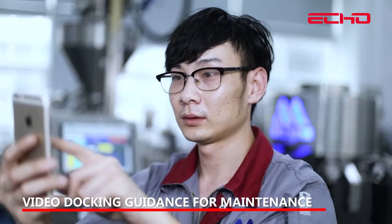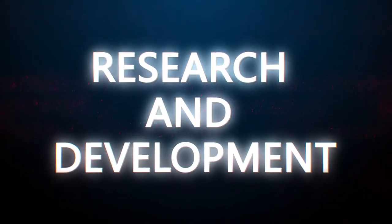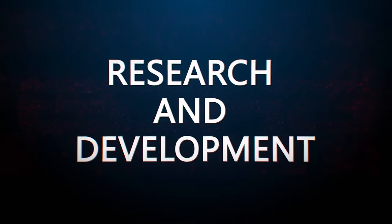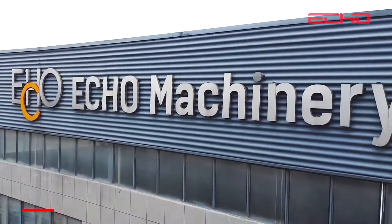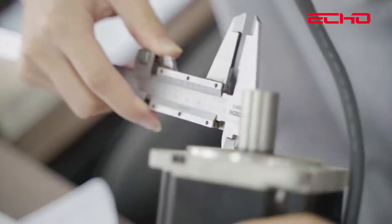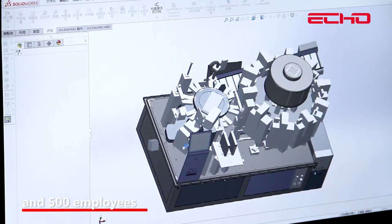Video docking guidelines for maintenance are provided. ECO has the largest R&D institution in China. The R&D center has 30 R&D employees and 500 total employees.